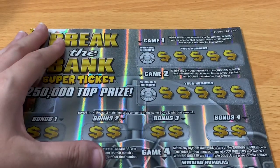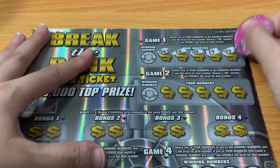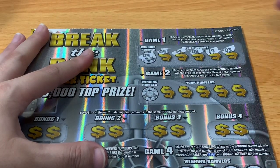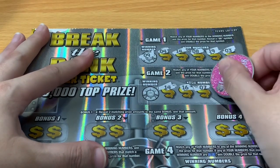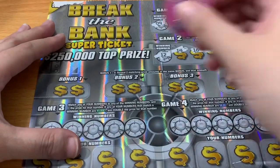Let's start with game number one. We're looking for double dollars up here or a matching number. No double dollars. Can we match a number? Number nine — I see a four, no nine. Next one — no double dollars. Is there a 12? I don't see that either.